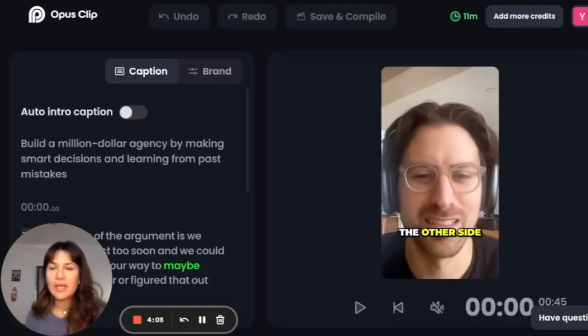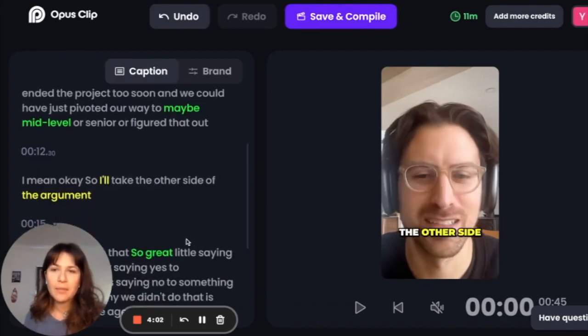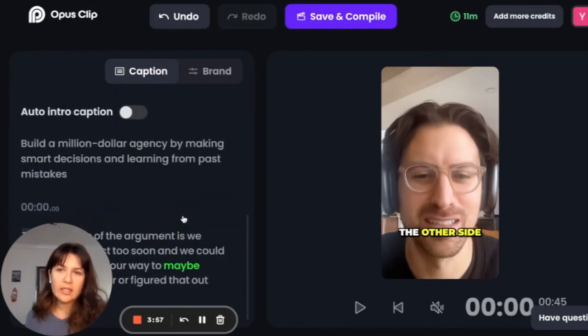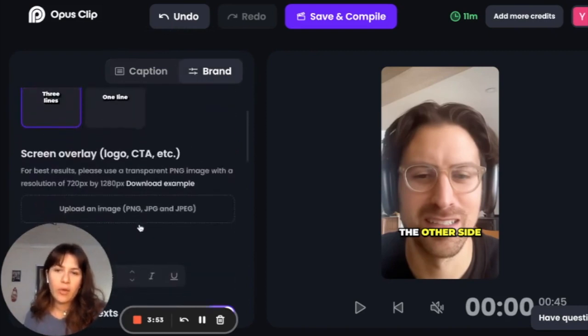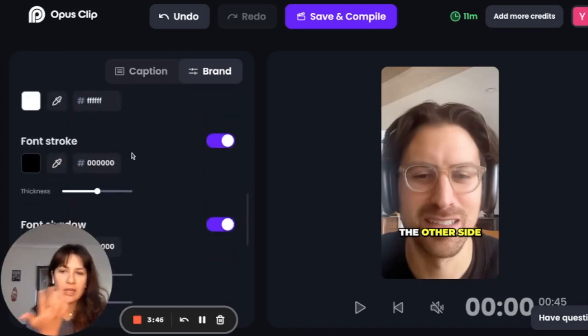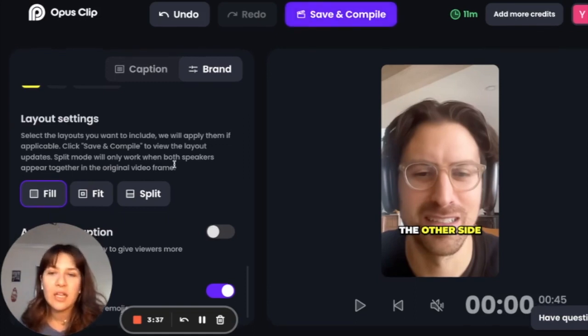You can download the video here, and then you can also go in to edit the clip based on your branding. You could add in a different kind of intro caption — it highlights the words using AI. You can go in and edit your branding, add in a CTA for some kind of subscription, add in a logo, whatever else. You really just have this very easy editing interface.